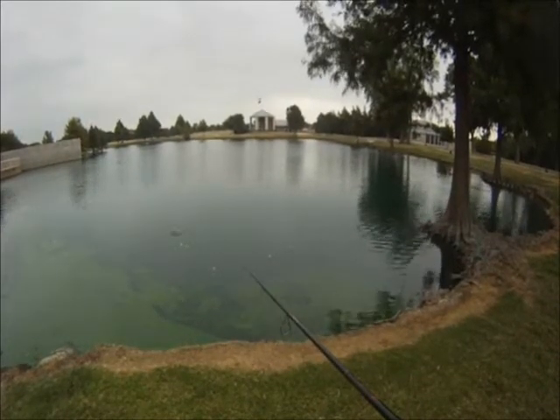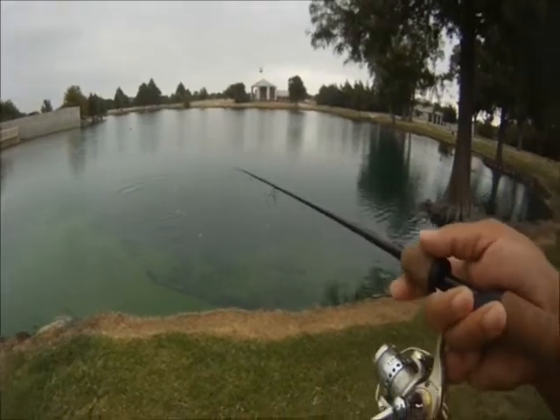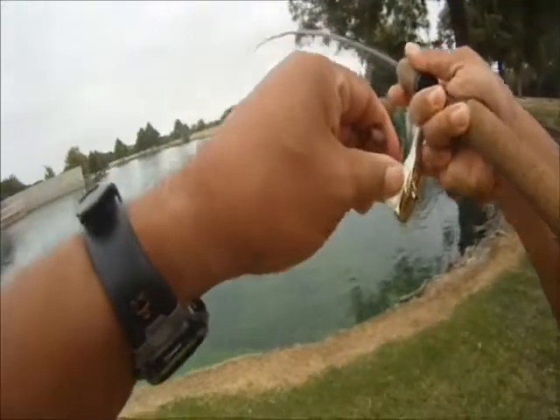So we switched to bread when we noticed something was feeding on the surface. We threw out some bread that we had, and had one take.